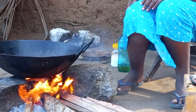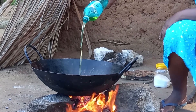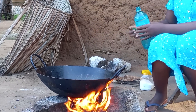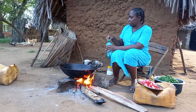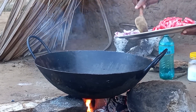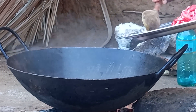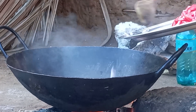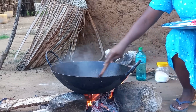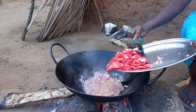With the pan on fire, I will then add coconut cooking oil, followed by onions. Quickly I will add tomatoes.